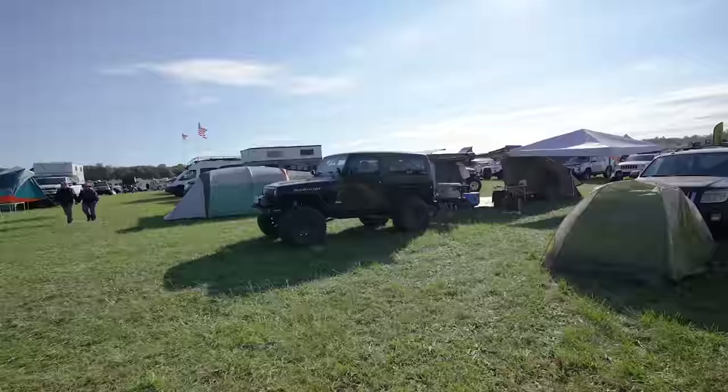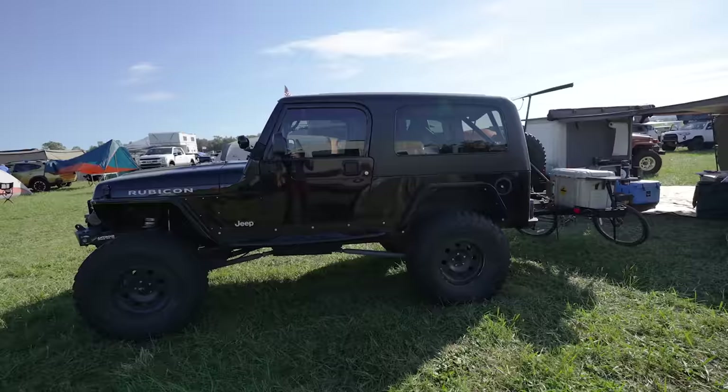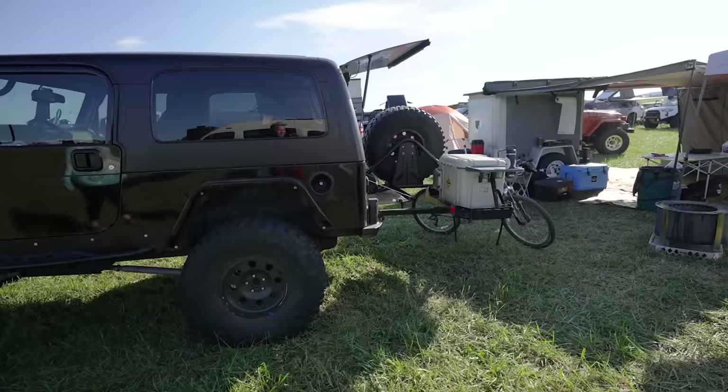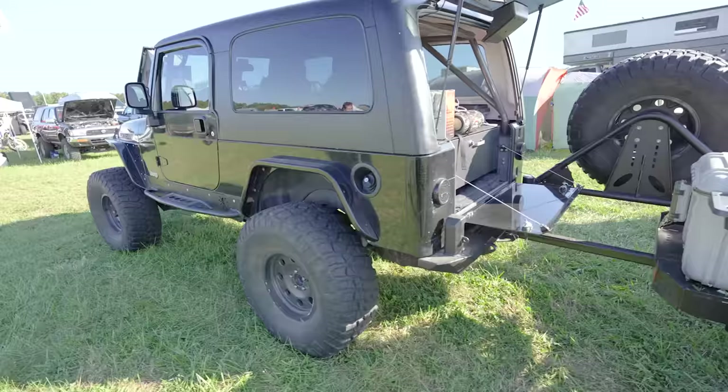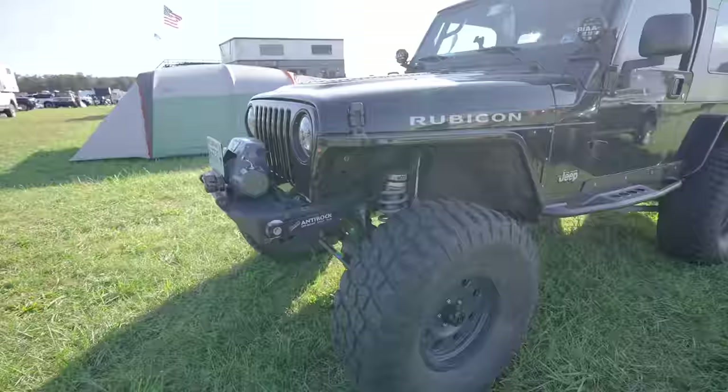I am a sucker for a beautiful LJ, and this LJ Rubicon may get my prize for the top rig here. I just love an LJ — it's absolutely beautiful. Got a drawer system in the back, and what looks like a pull-out storage tray back there. That is a gorgeous rig.